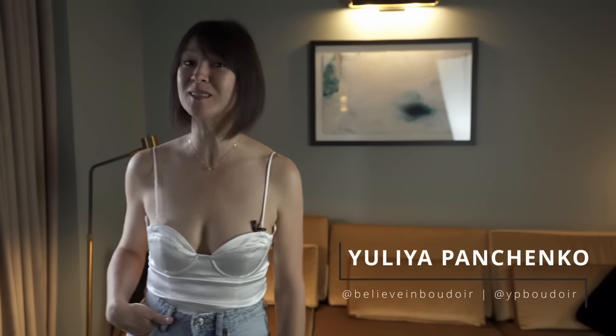Hi everyone, I'm Yulia Panchenko. I'm a boudoir and nude photographer and welcome back to my YouTube channel.